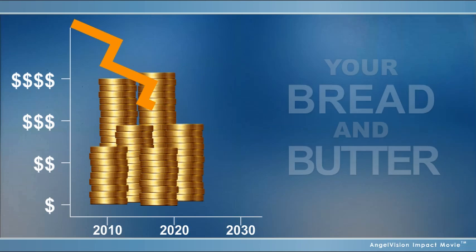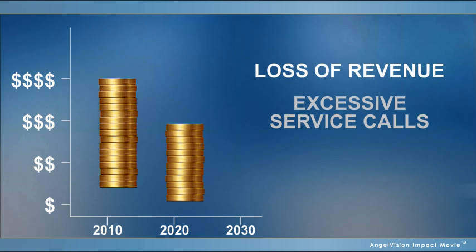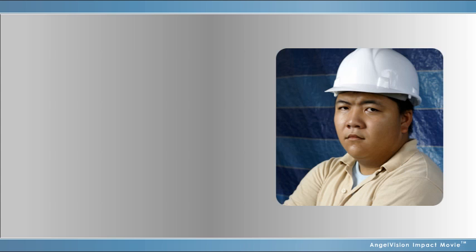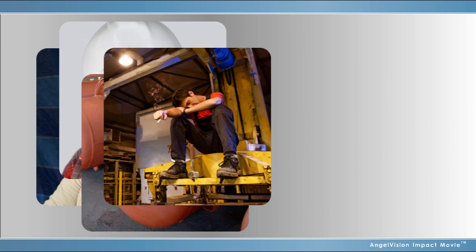But an unsatisfied customer represents loss of revenue, excessive service calls, and impossible damage to your reputation. One of the biggest ways your customers become dissatisfied is when their equipment goes down because of unknown contaminants in their LPG — contaminants you may not even be aware of.